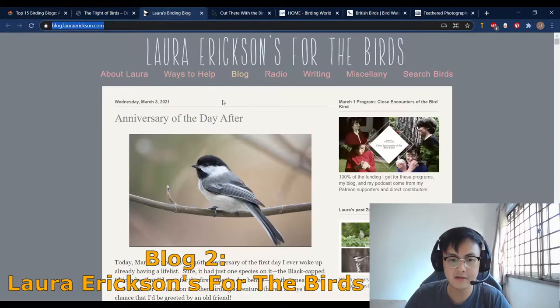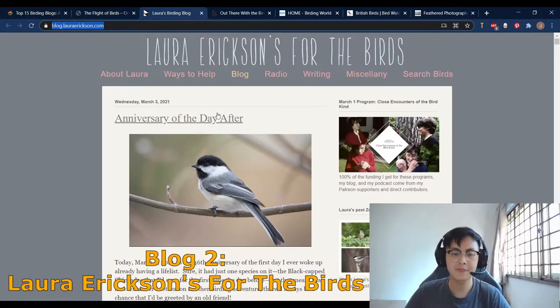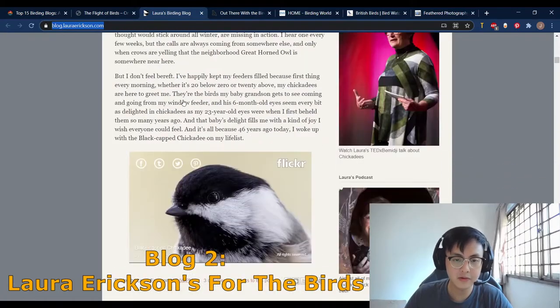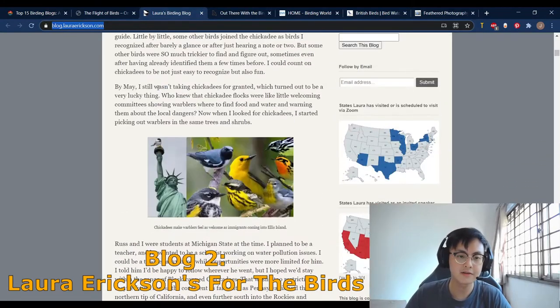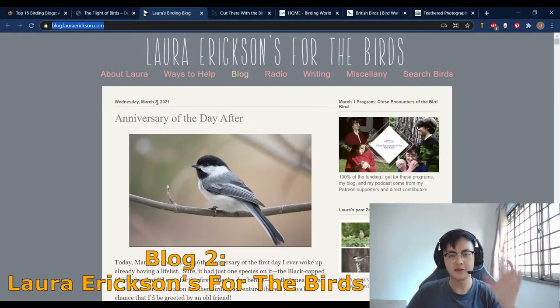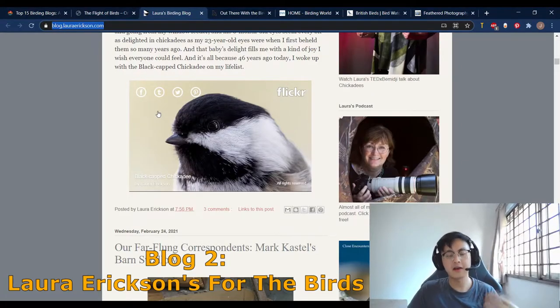The second bird blog is Laura Erickson's 'For the Birds.' The person that owns this blog is Laura Erickson, and she actually posts quite a lot throughout the year — about every fortnight or at least once a week. She's actually the 2014 recipient of the American Birding Association's prestigious Audubon Torrey Peterson award. She's also a scientist, teacher, and professional blogger.